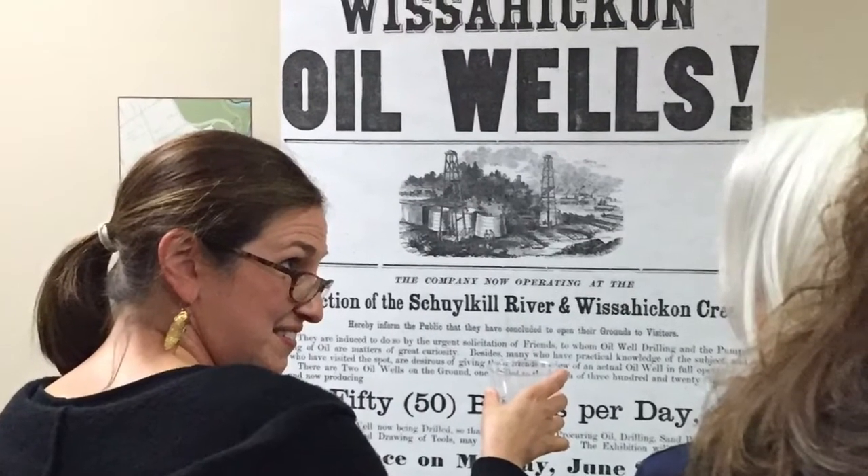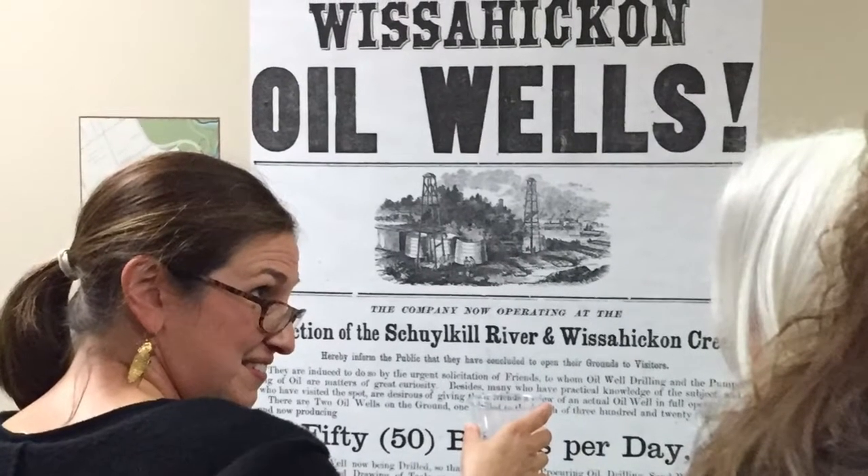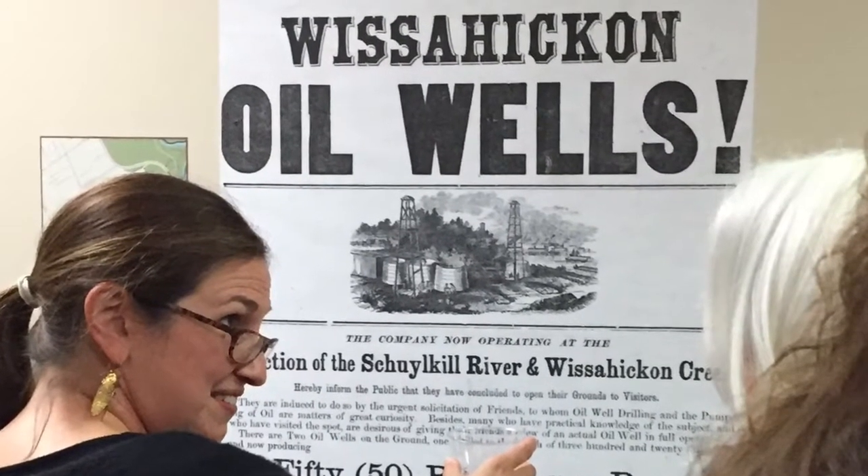So these scammers opened fake Wissahickon oil wells — notice my air quotes — around 1866. They ran these fake oil wells and charged people a mining fee to go take a look at them. Someone nearby from her second story window saw people pouring oil down the shafts in the middle of the night. There was a plank fence, so most people could not see this, but she could from her second story. She basically blew the lid off the operation and the wells were closed.